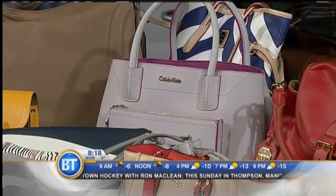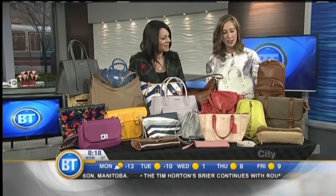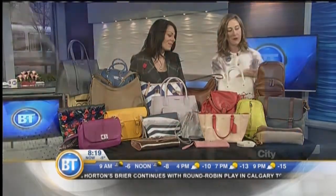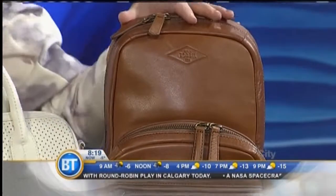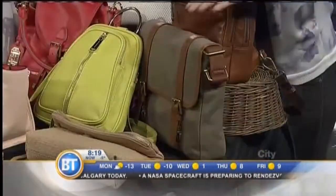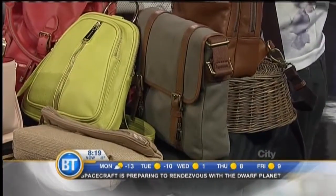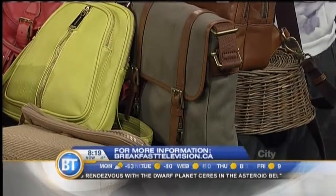We also wanted to get to the men's. We can't forget about them. Men obviously want functionality but they also want to look stylish. This is a really fun one-shoulder piece from Fossil at Market Mall — beautiful leather and very stylish. I also have the crossbody bag in canvas for men at Fossil, and it's a lovely piece. Don't forget about the guys — Father's Day is coming soon, so those are great options.